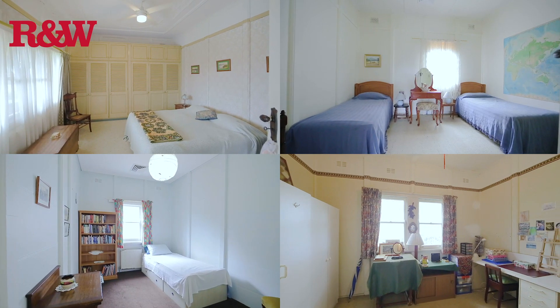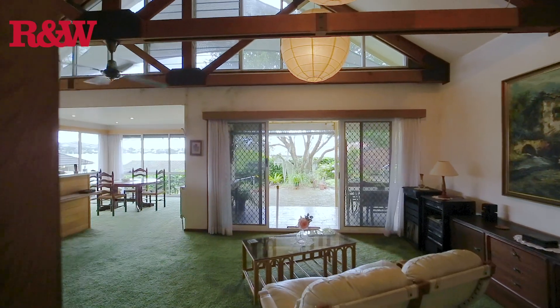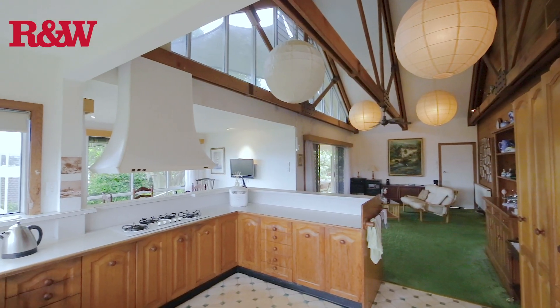There are five generous sized bedrooms, multiple living areas including a formal lounge, family and dining room, a huge library, and two bathrooms.